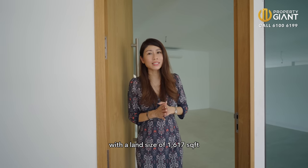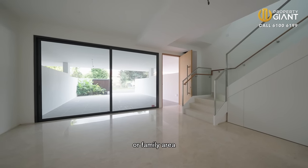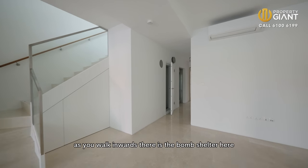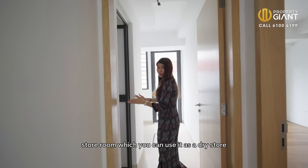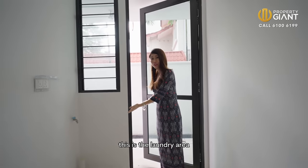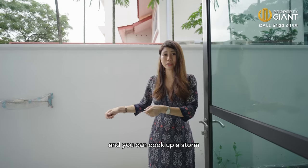With a land size of 1,617 square feet, you can park up to two cars on your front porch. As you enter the house, you'll be greeted with a nice foyer area where you can put welcoming lounge furniture and build display cabinets for your shoe collection. As you walk inwards, there is the bomb shelter, an ensuite guest room on the left, a storeroom you can use as a dry store, and an additional bathroom which your helper can use. This is the laundry area. If you like ground level outdoor cooking, you can even build a back kitchen over here.